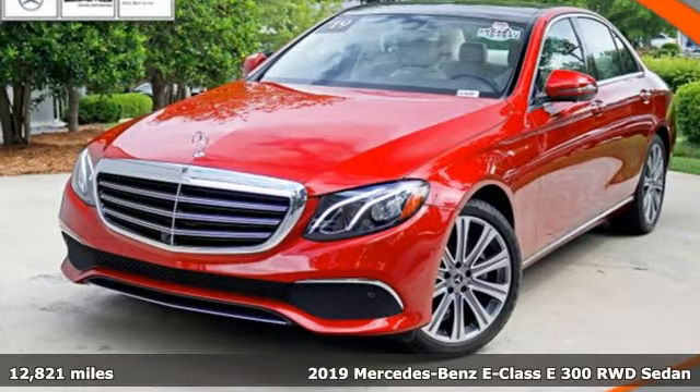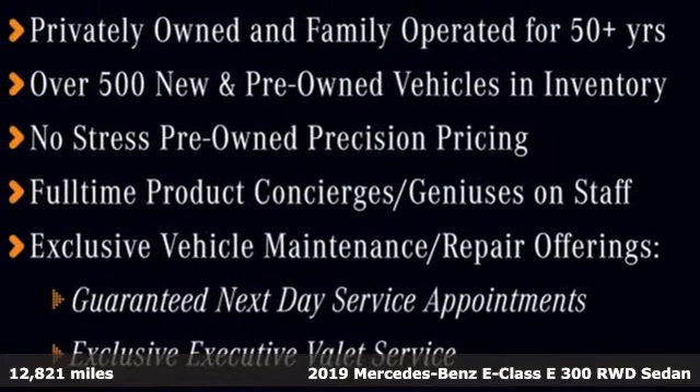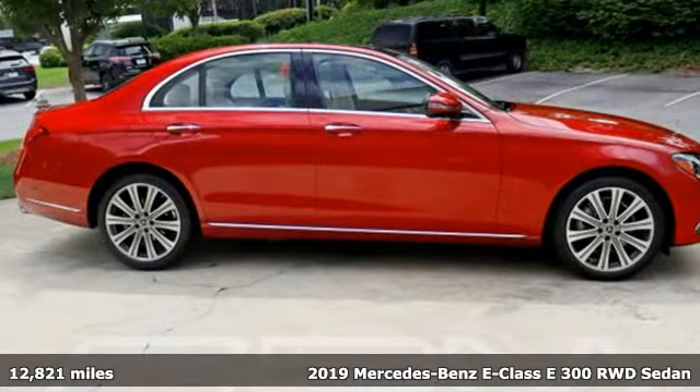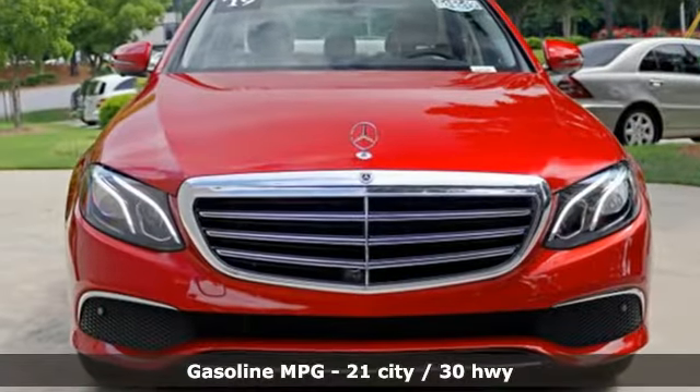It's a 2019 Mercedes-Benz E-Class. With looks this good, it doesn't have to behave this responsibly, but it wouldn't be an E-Class otherwise. From the engine to the robust safety suite, you'll love every response.